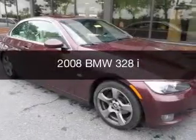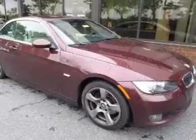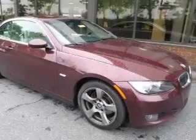This could be the vehicle you're looking for — the ultimate driving machine. Powered by rear-wheel drive, a 3-liter, 6-cylinder engine.